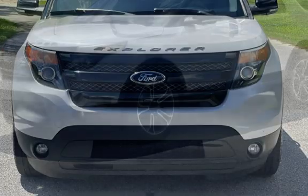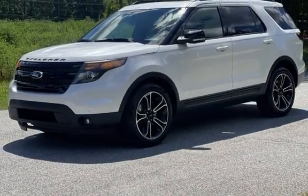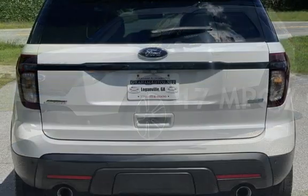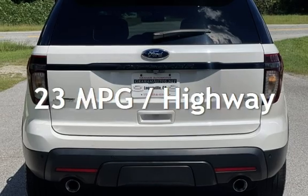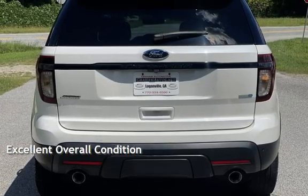This Ford has less than 114,000 miles on the odometer. Estimated fuel economy for this vehicle is 17 miles per gallon in the city, and 23 miles per gallon on the highway. This vehicle is in excellent overall condition.